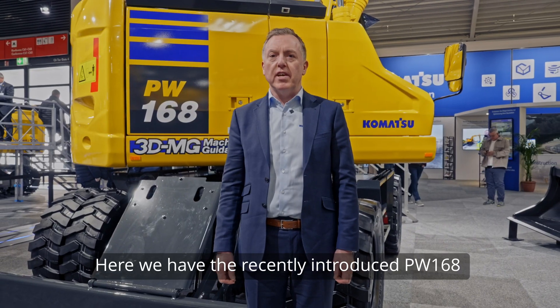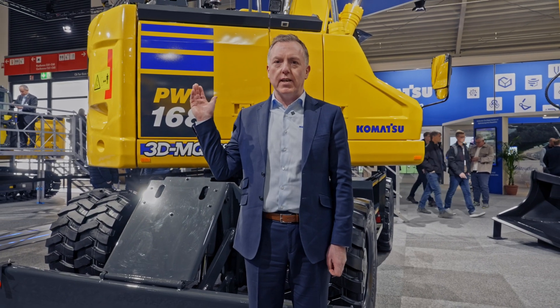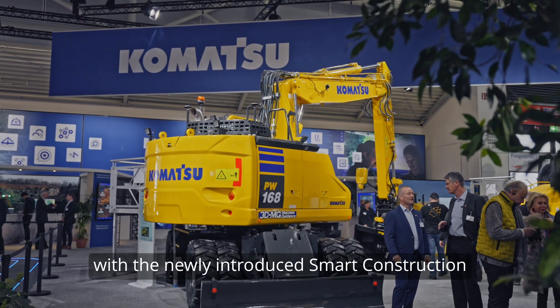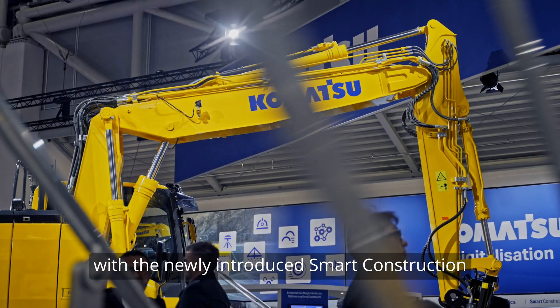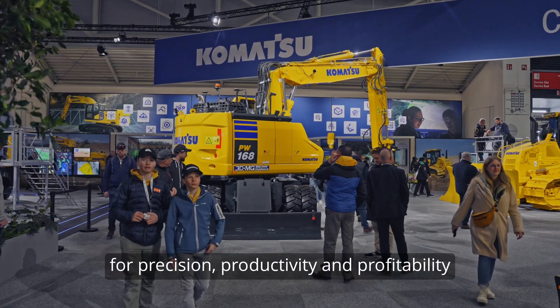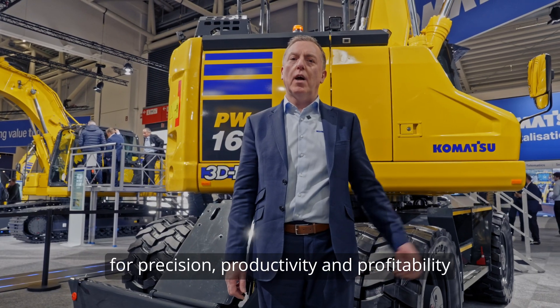Here we have the recently introduced PW168, and here we show our commitment to digitalization with the newly introduced Smart Construction 3D MG system for precision, productivity and profitability.